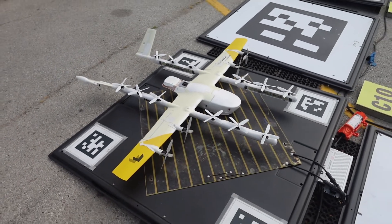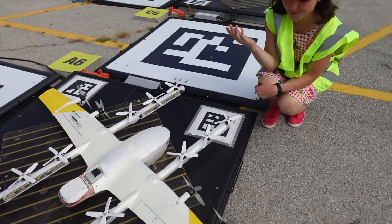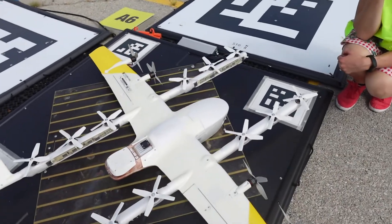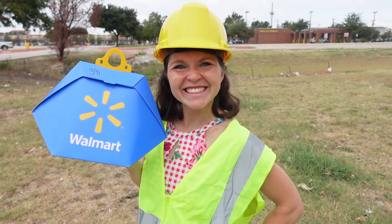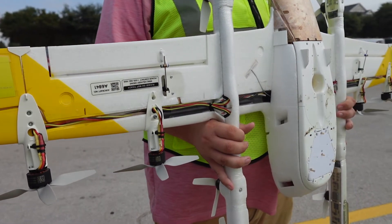That said, I'm excited to see this operation grow — and growing it is. Initial flights using UTM services began in August 2024, and more authorizations are coming to the Dallas area soon. This is an essential step in scaling the drone delivery industry, and it's happening for the first time in Texas.